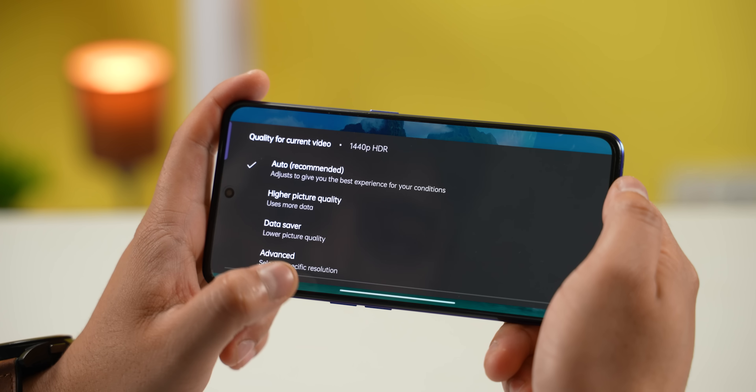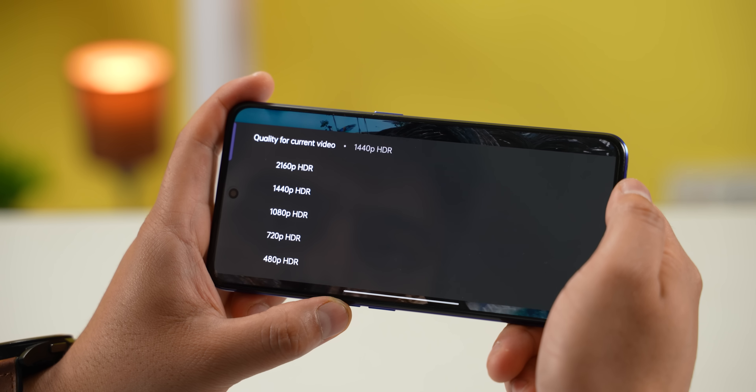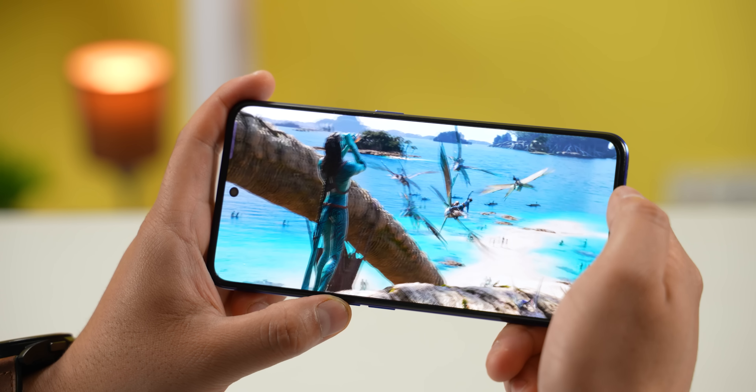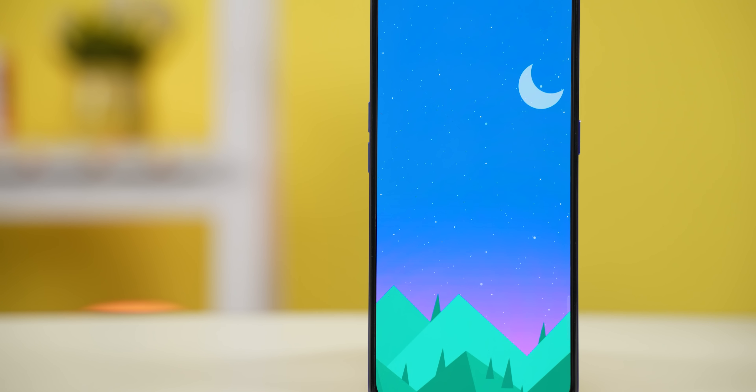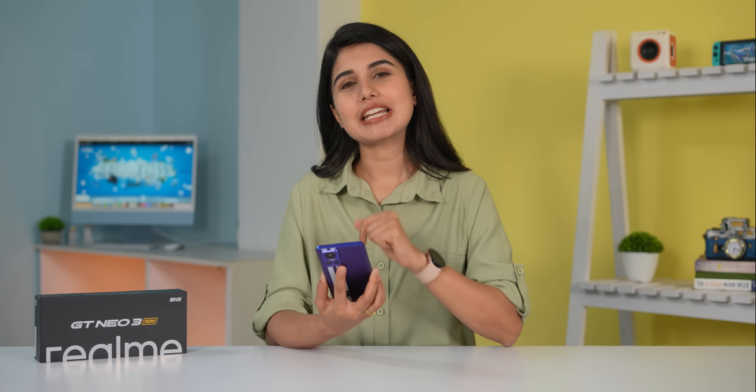The display supports HDR10 and HDR10 Plus video playback, though I did have some issues during playback. The bezels are relatively slim, which makes for an immersive visual experience.